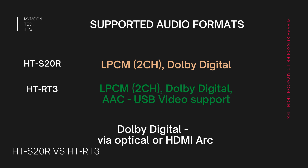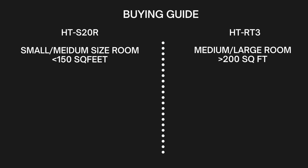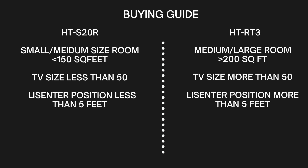Now for the buying guide. If you are looking for a soundbar for a room size less than 150 square feet or a medium-sized room, you should probably go for the HT-S20R — because of its lower wattage and higher impedance it gives clearer sound for smaller rooms. The HT-RT3 has high wattage and low impedance, so in a small room you may face some distortion. The HT-S20R is better suited for TVs less than 50 inches, whereas the HT-RT3 is best suited for larger TV sizes.